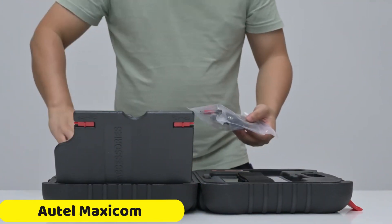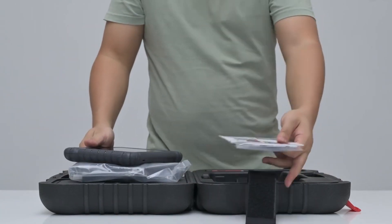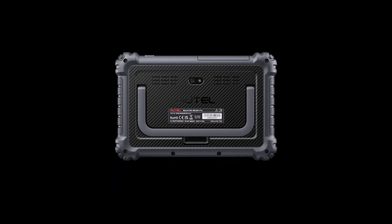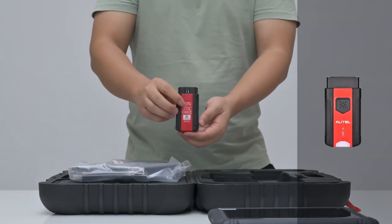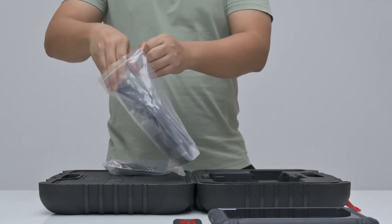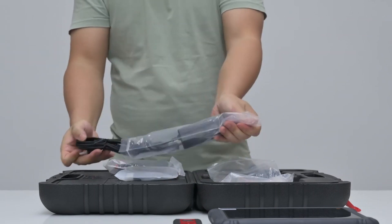Number 1: Autel Maxisys Ultra Light Scanner. The Autel Maxisys Ultra Light Scanner is a versatile automotive diagnostic tool that combines advanced technology with user-friendly design. It is built on the Android 7.0 operating system and powered by a Samsung Exynos 8895V octa-core processor, providing smooth performance. The 12.9-inch TFT LCD display with a resolution of 2732x2048 and capacitive touchscreen functionality offers a clear and responsive interface.